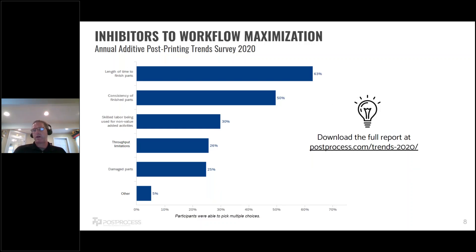When we asked in the survey what people found were the biggest challenges in post-printing, the first was the length of time to finish parts — not surprisingly, because it's very labor intensive and often a one-to-one rather than batch operation. Second was consistency: if you have Sally, Fred, Sandra, and Johnny all doing different parts, you're going to get less consistency. We also talked about skilled labor and throughput limitations. You can download the full report at postprocess.com/trends-2020.